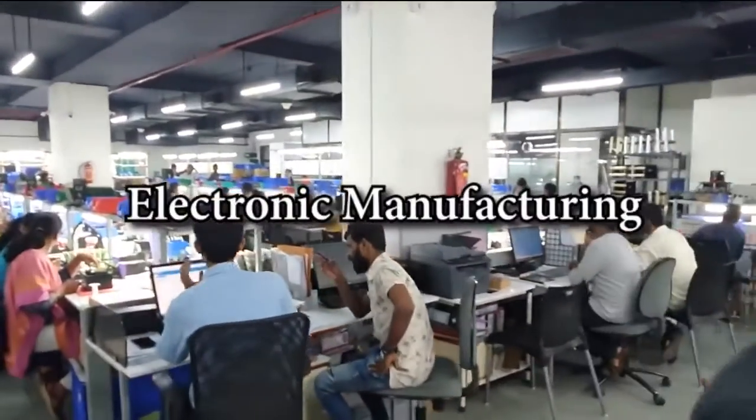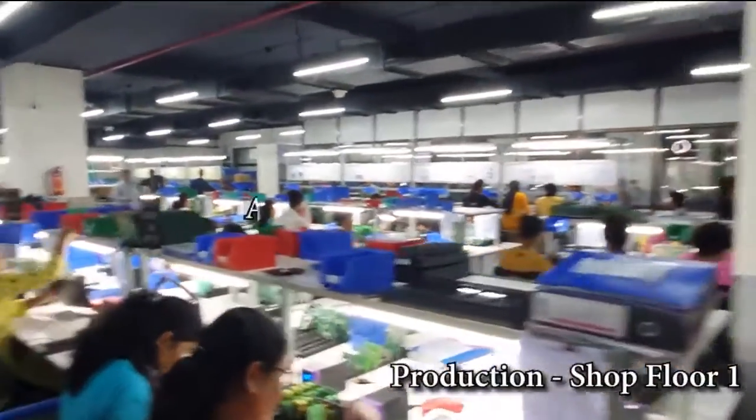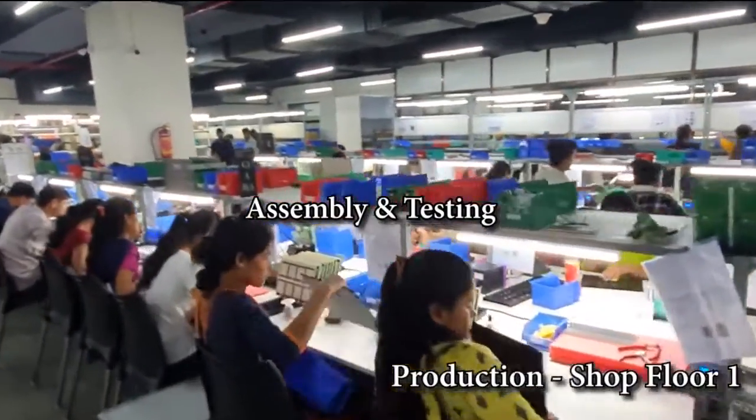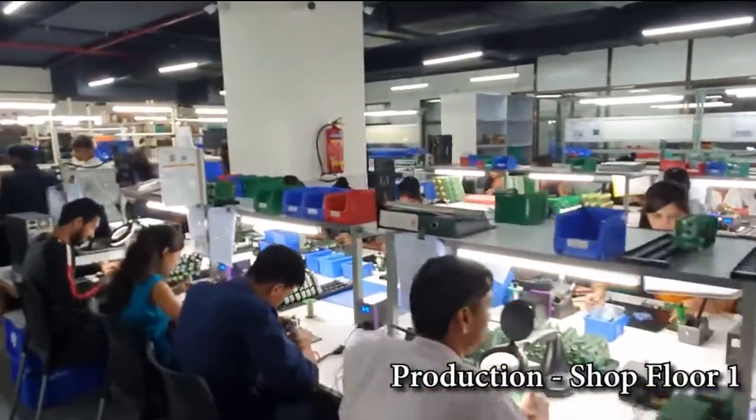Our world-class manufacturing is spread over 75,000 square feet. From the most exhaustive testing routines, perfection emerges, which is an attribute that is embedded in every product that we manufacture.